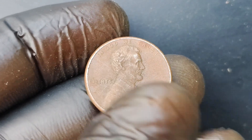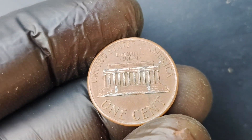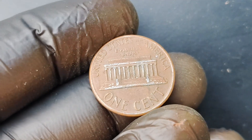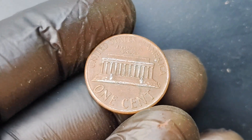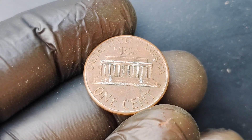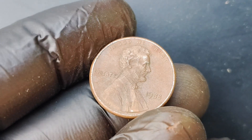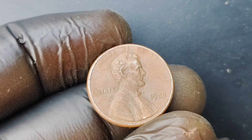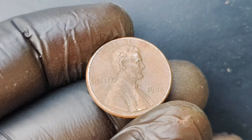You might be wondering how to identify this valuable coin. The 1988 No Mint Mark Lincoln penny is pretty easy to spot. Just take a close look at the date on the coin. If you see that there's no mint mark — that small letter or symbol that indicates where the coin was minted — then congratulations, you might just be holding a million-dollar penny in your hands.